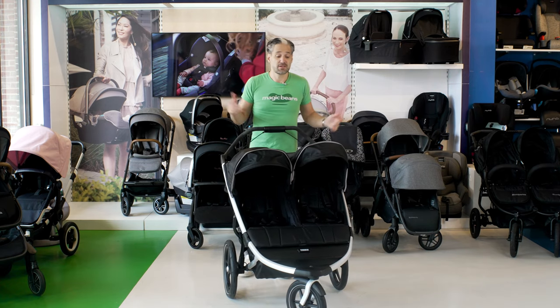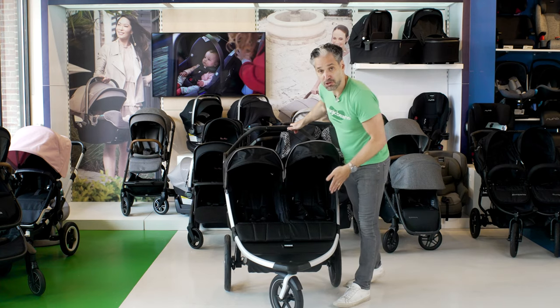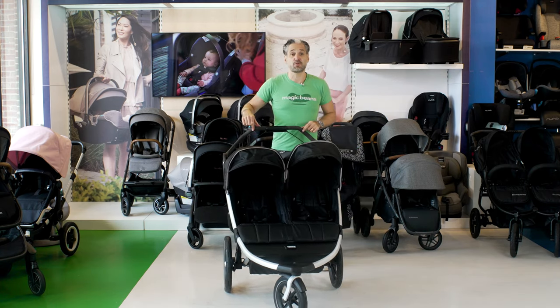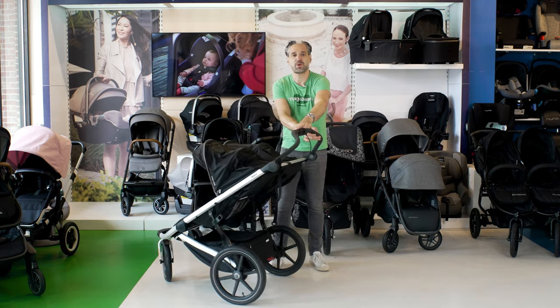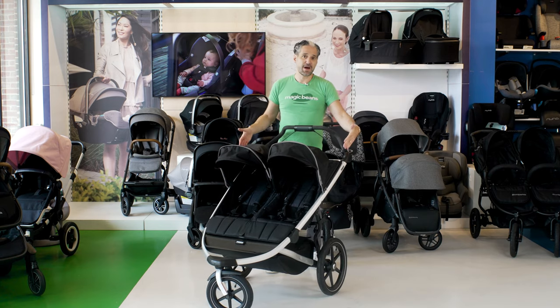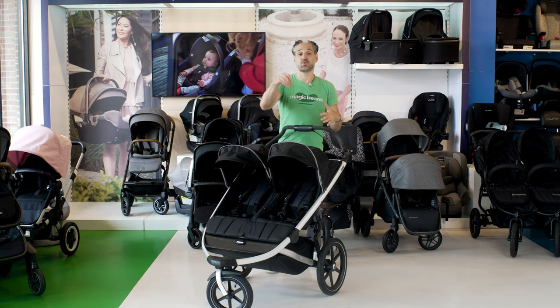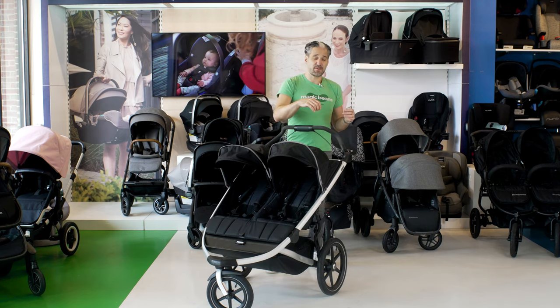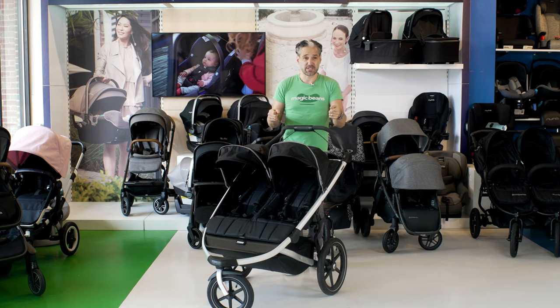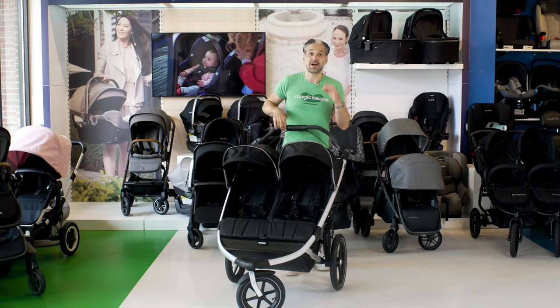Even though the Thule is kind of wide, it's still going to maneuver really, really nicely. As I mentioned at the beginning, side-by-side is a little bit wide and may be more cumbersome, but it's definitely going to pivot a lot better than front-to-back strollers. If you want us to break this down for you, book a consultation — we do this virtually anywhere in the country, or come visit us in our store in the greater Boston area at mbeans.com/consultations.